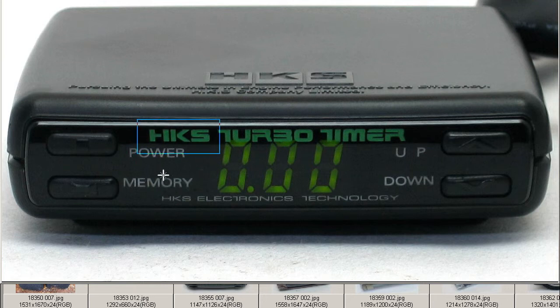HKS Turbo Timer, HKS Electronics Technology. The Turbo Timer, of course, is a device which delays the shutdown of the ignition, allowing the turbo to spool down, the theory being that the turbo life will be increased.